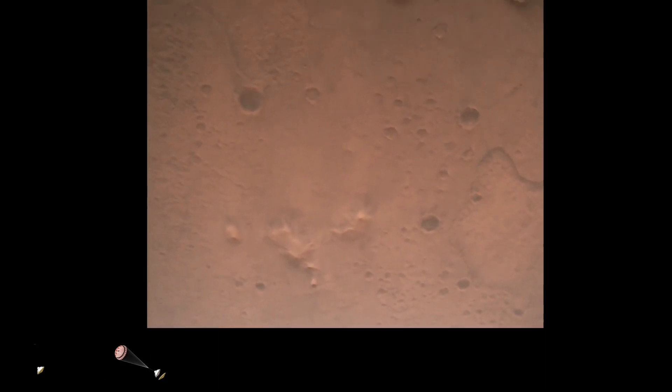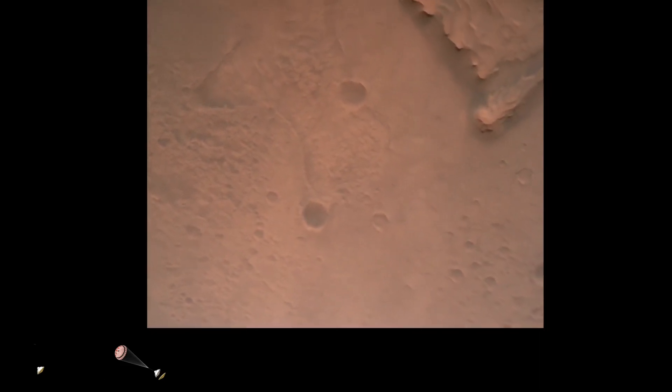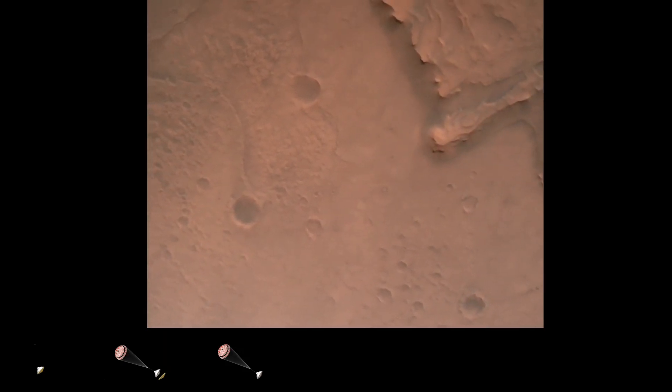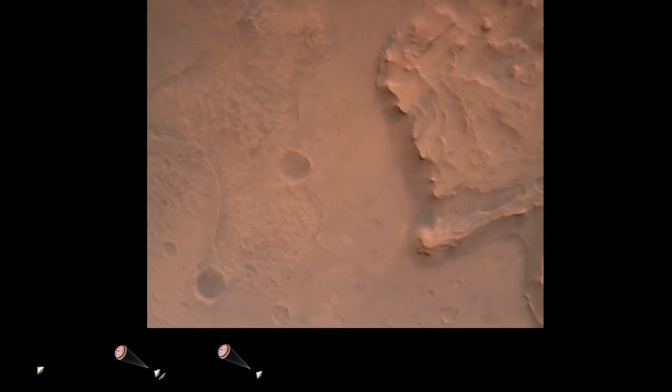Nav filter converge. Velocity solution: 3.3 meters per second. Altitude: 7.4 kilometers. Now has radar lock on the ground. Current velocity is about 100 meters per second, 6.6 kilometers above the surface of Mars.